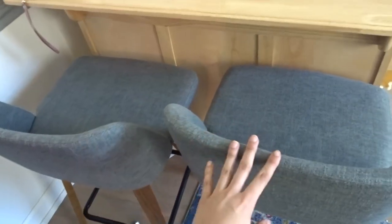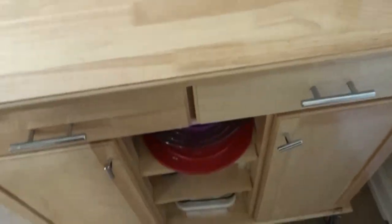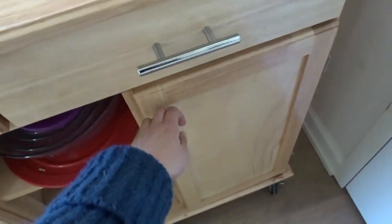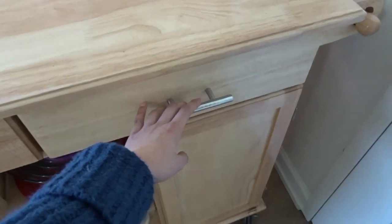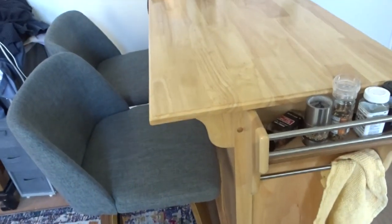Honestly there are no imperfections on them — you would have no idea I bought these used. This countertop is the best thing I own. If you've seen my videos you'll have seen it before because I talk about it all the time — we get so much storage out of it. It's on wheels so I can move it, and it has drawers, a paper towel rack, spice rack, dish towel rack, and a leaf, so it also serves as our table.